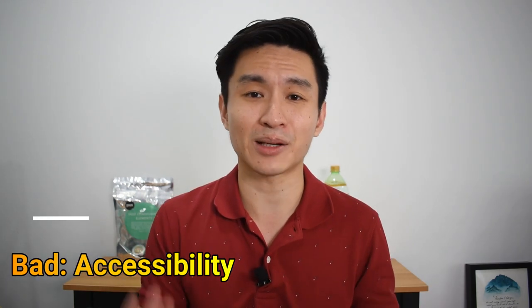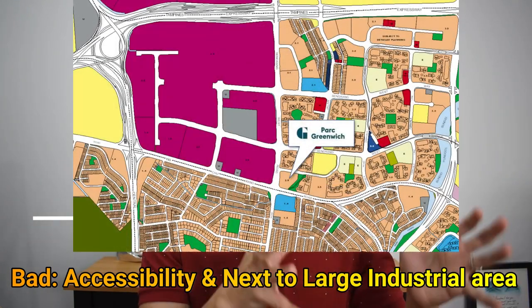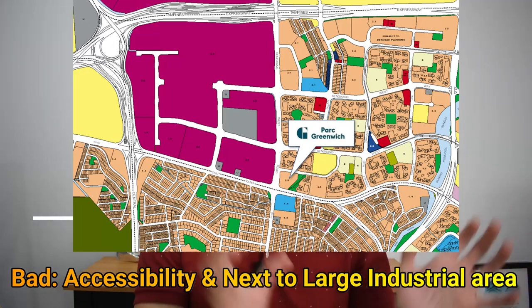For the one bad point, I have to go back to its location. It has to be something that you are comfortable with and understand, because there's only a bus connection and it's quite a distance to walk to the nearest LRT station. Right beside it is also a big industrial hub still undergoing construction, which might give noise pollution to that area as well.